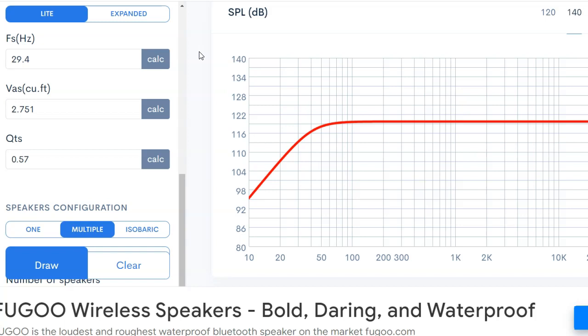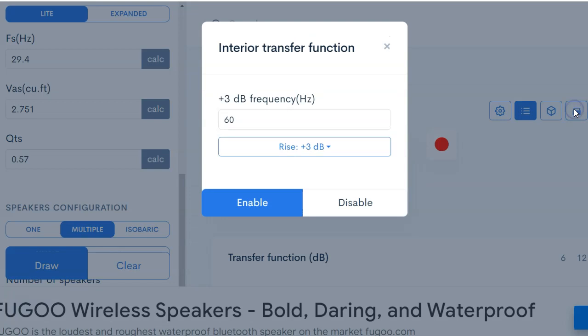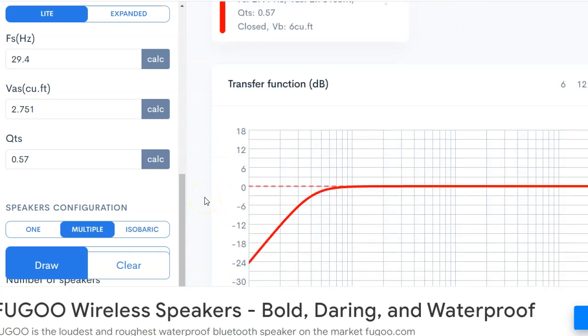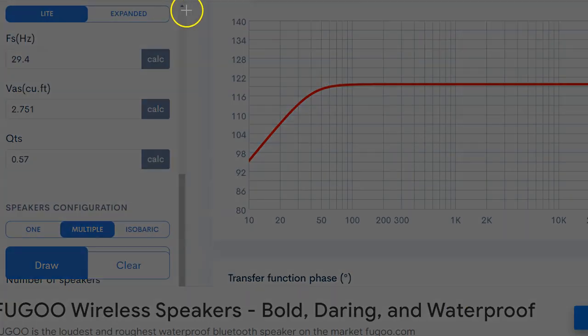Some of you might think going that high is horrible, but that's actually not the case because of something called cabin gain - also called transfer function. A regular vehicle has about a 3 dB cabin gain. Let's look at this graph: I've got two Resilient Sound Gold 15s in a sealed box at six cubic feet. I'm using a sealed box because it gives a smooth curve, which makes it easier to demonstrate what I'm going to show.